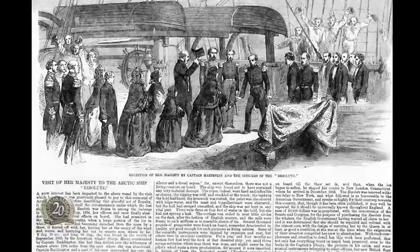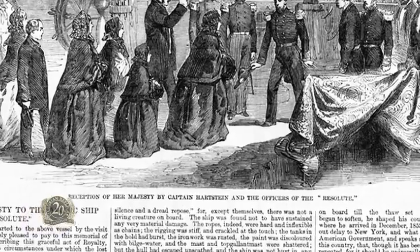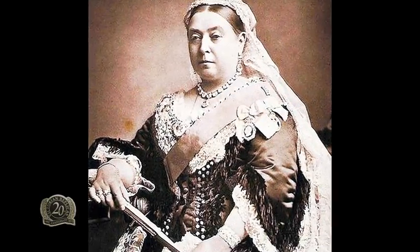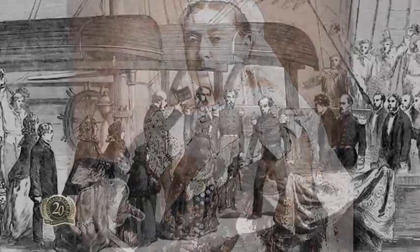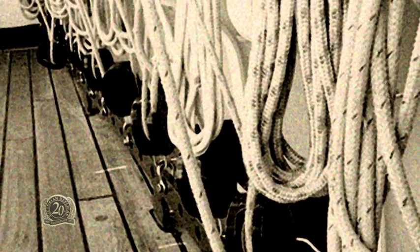The British media went crazy over this magnificent gift and Queen Victoria received it with great ceremony. Much was made of the restoration of the sails and rigging done in the Brooklyn shipyards, perfect even down to making new flags to replace the originals that had gone mouldy.